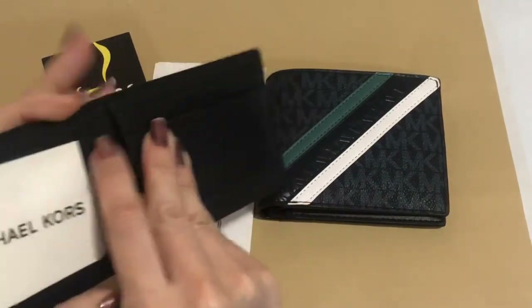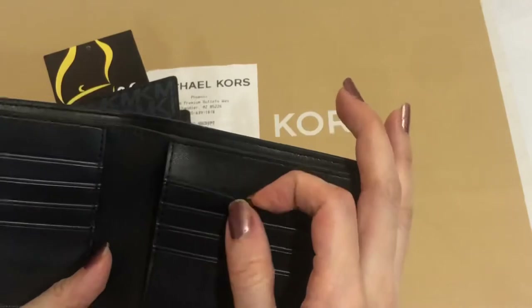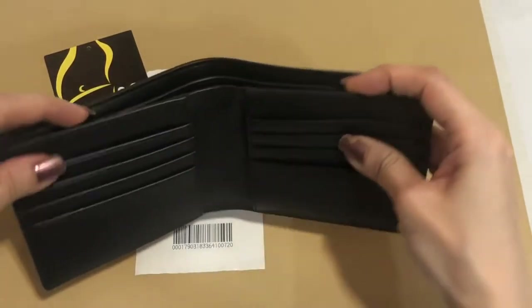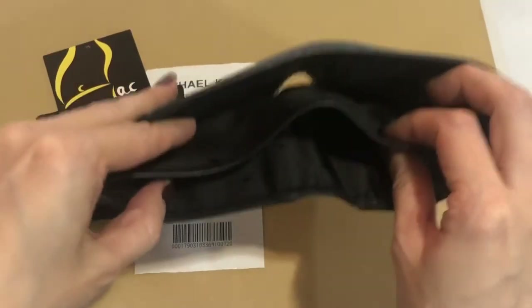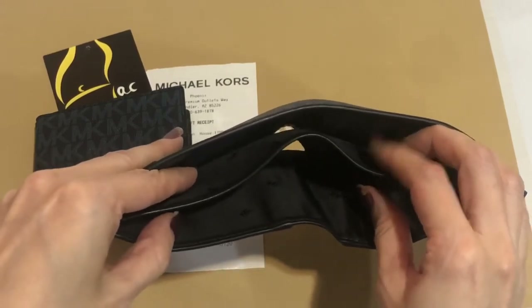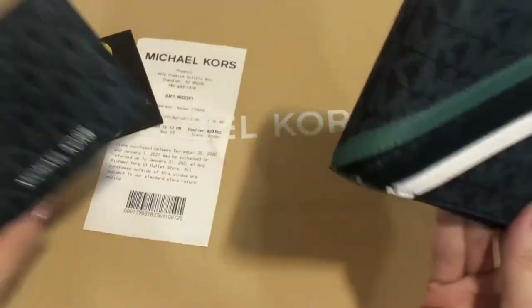This is a man's wallet. It has an insert with a window where you put your IDs, and there are three card slots. There are also ten card slots in total, a space where you put your bills, and another divider so you can separate your local money and your foreign money when you go abroad.